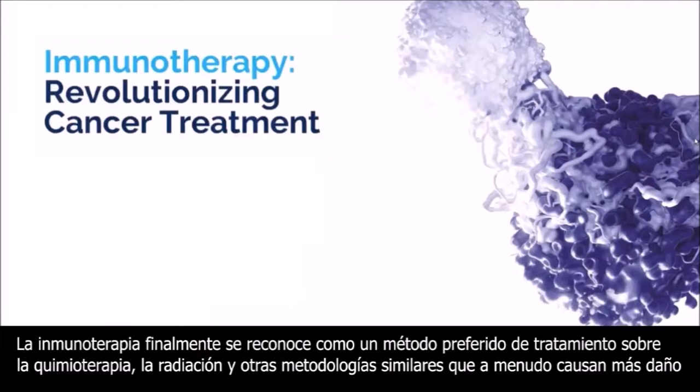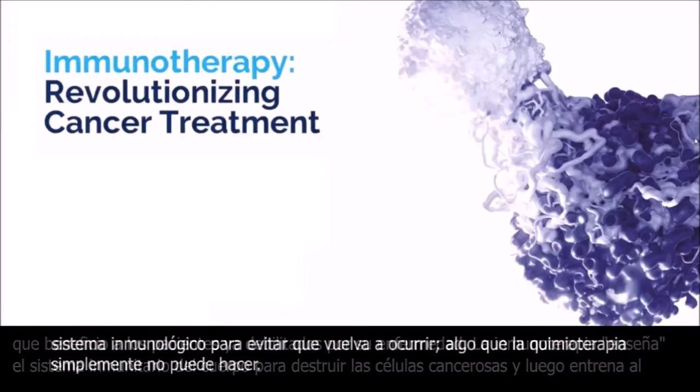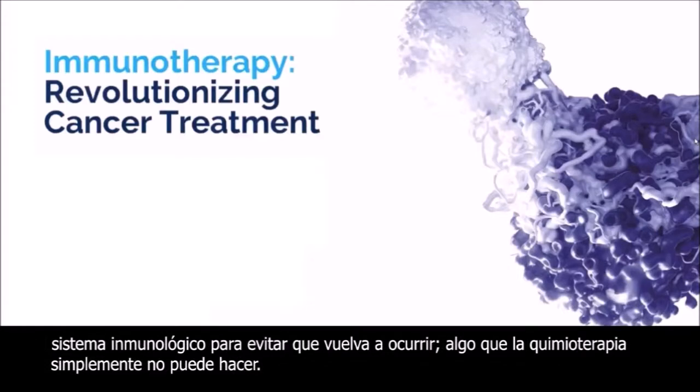Immunotherapy is finally being recognized as a preferred method of treatment over chemotherapy, radiation, and other similar methodologies that often cause more harm than good to patients already weakened by their disease. Immunotherapy teaches the body's immune system to destroy the cancer cells and then trains the immune system to prevent it from reoccurring, something that chemotherapy is simply unable to do.